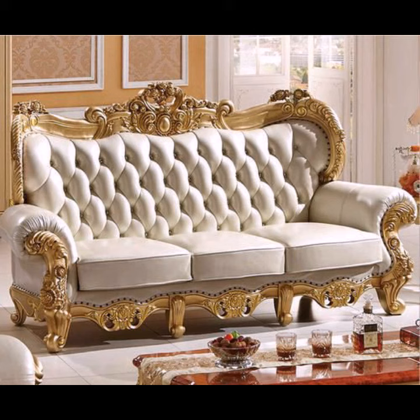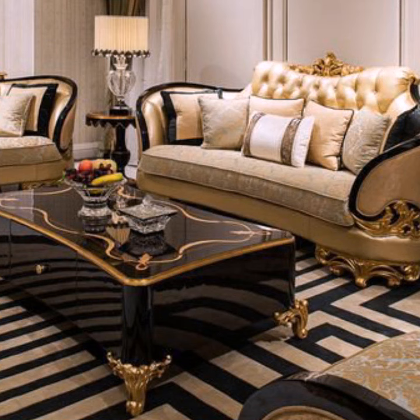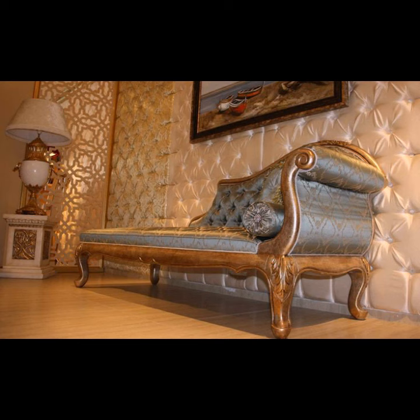Royal sofa is believed to have come from the French word, which is used to describe a piece of furniture with no arms, used for laying. A longer version usually has arms and a back and can often convert into a bed.